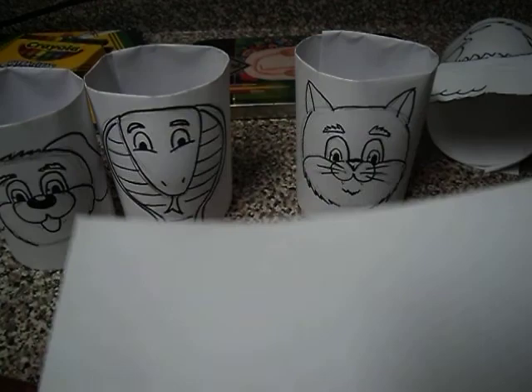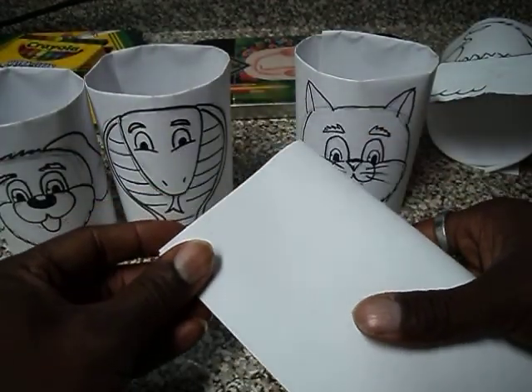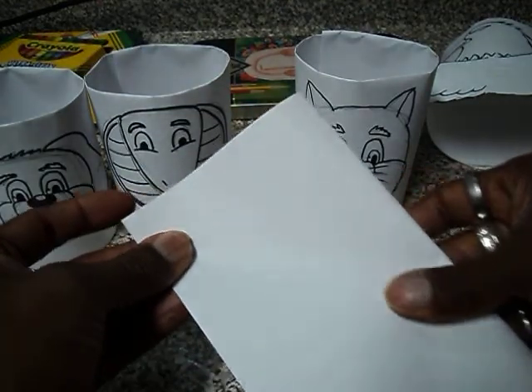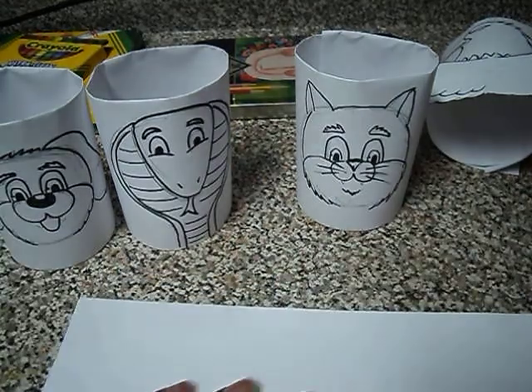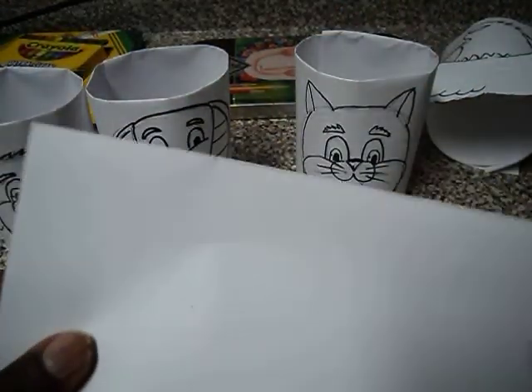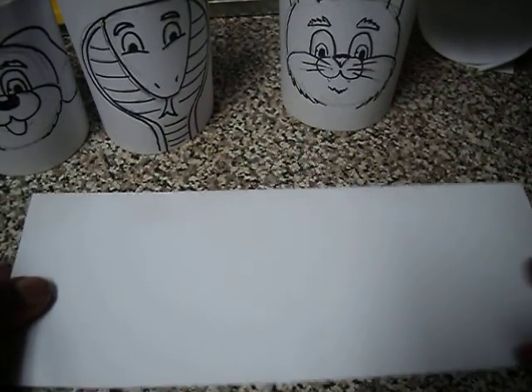You're going to take a sheet of copy paper — it's going to be real simple. You will take that copy paper and you're going to fold it. You really want to make sure that you have your creases, because I'm going to need you to interlock these. In the middle of this pipe, you're going to draw an animal.